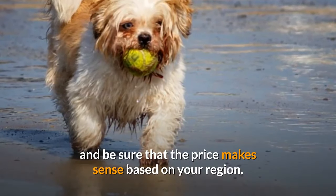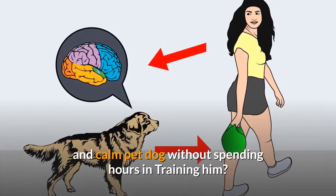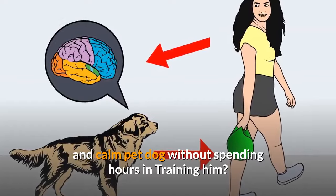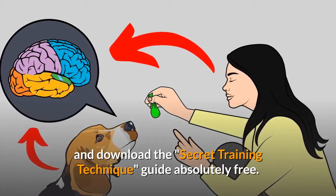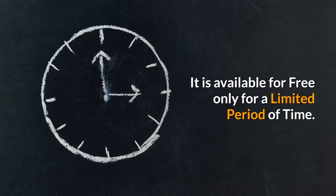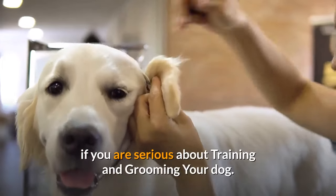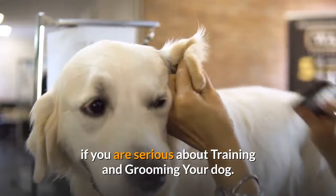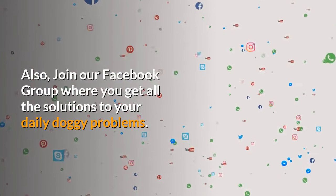Be sure that the price makes sense based on your region. Do you want to have a well-behaved, obedient, and calm pet dog without spending hours training him? Check out the first link in the description and download the Secret Training Technique Guide absolutely free — available for a limited period of time. Please subscribe to the Little Paws Training channel if you are serious about training and grooming your dog. Also, join our Facebook group where you get all the solutions to your daily doggy problems.